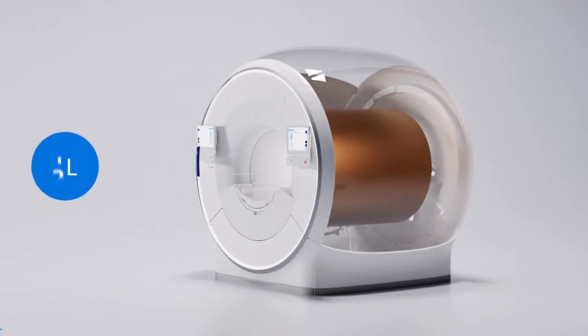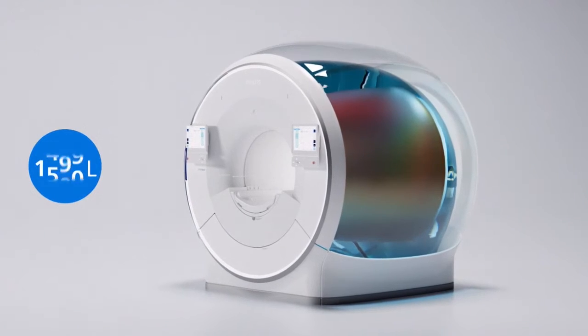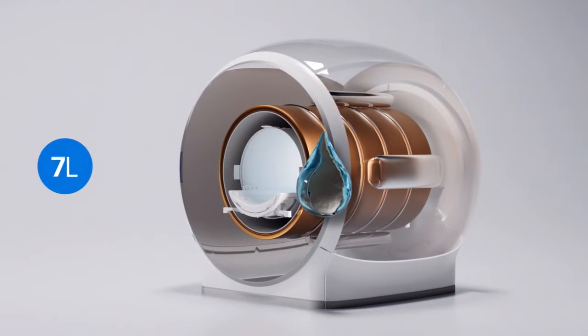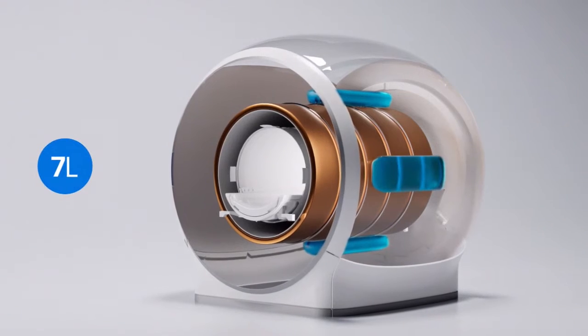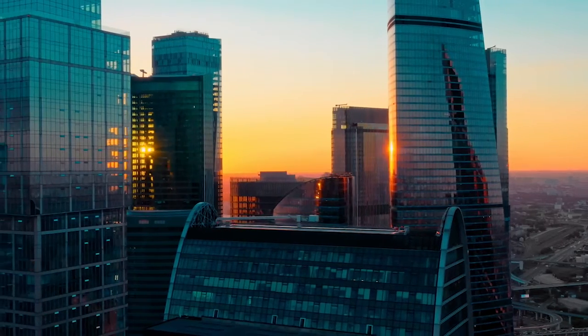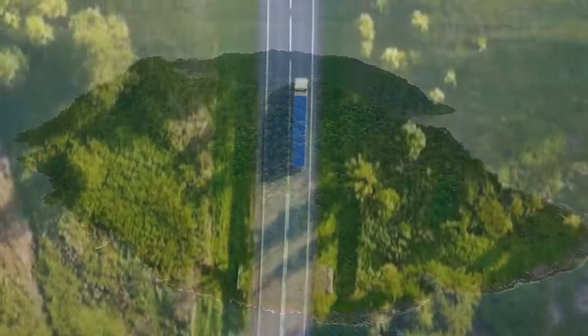Today's MRI scanners can sometimes use 1,500 liters of helium. But BlueSeal has brought that down to just 7 liters — that's less than 1% of the helium a traditional scanner uses. And that means we can bring care closer to more people. We can put a much lighter, fully sealed MRI pretty much anywhere you can think of: on the top floor of a skyscraper, in an earthquake zone, on a remote island, even in a truck.